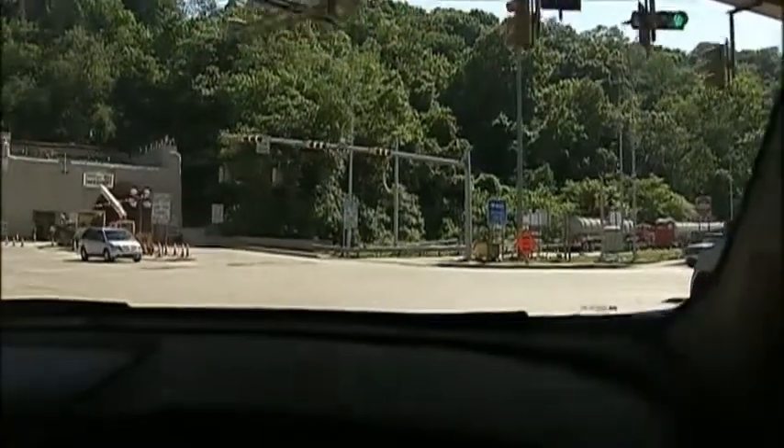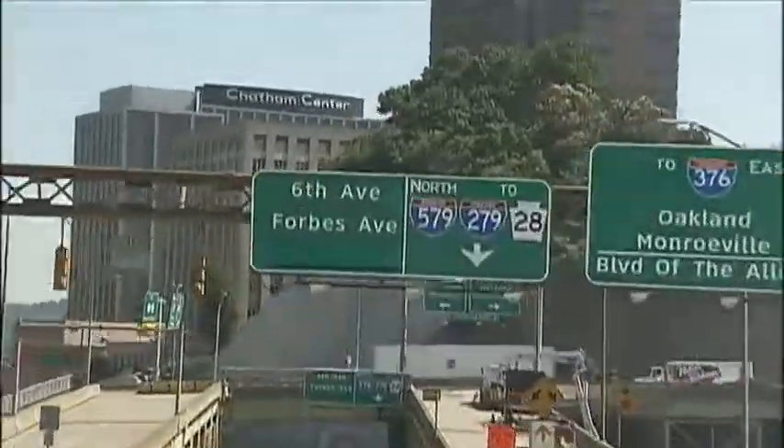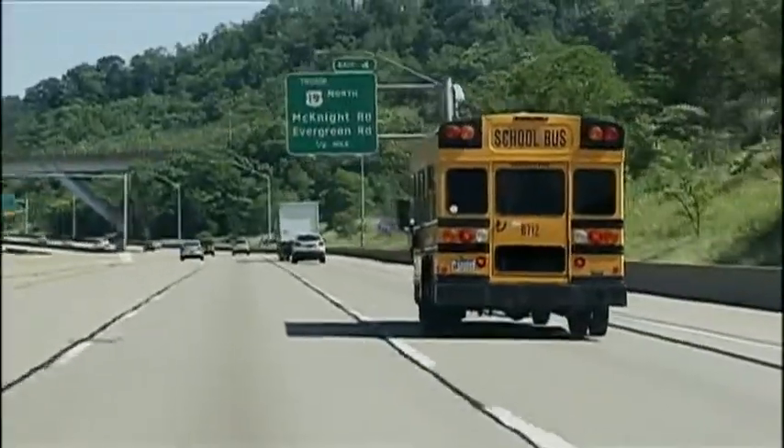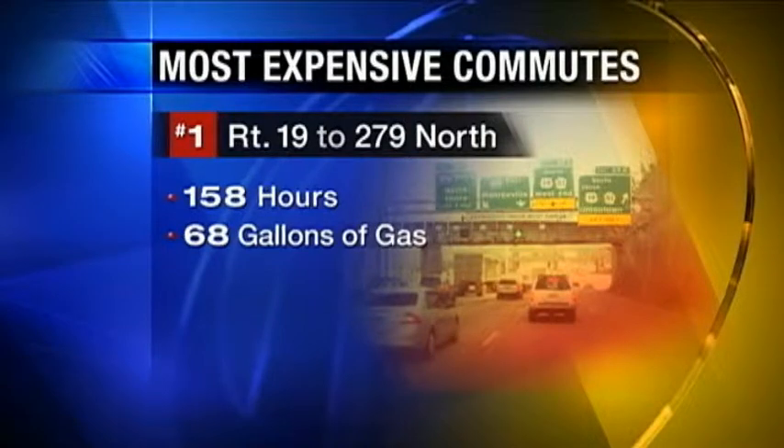I don't think anybody likes gas price increases. According to TRIP Research, the most expensive congested corridor in our area is Route 19 through the Liberty Tubes to Crosstown Boulevard and onto the Parkway North. Congestion here costs rush hour drivers 158 hours and 68 additional gallons of gas, and $56 weekly.